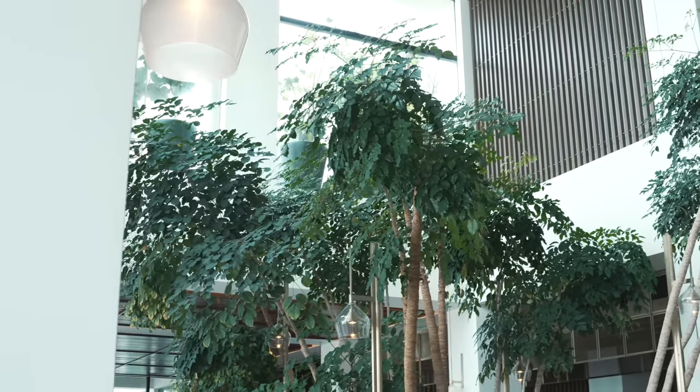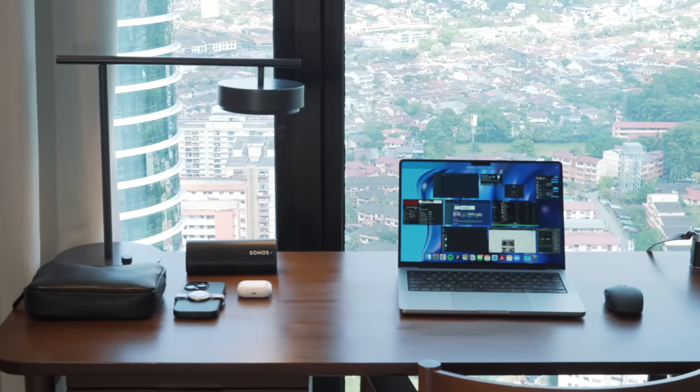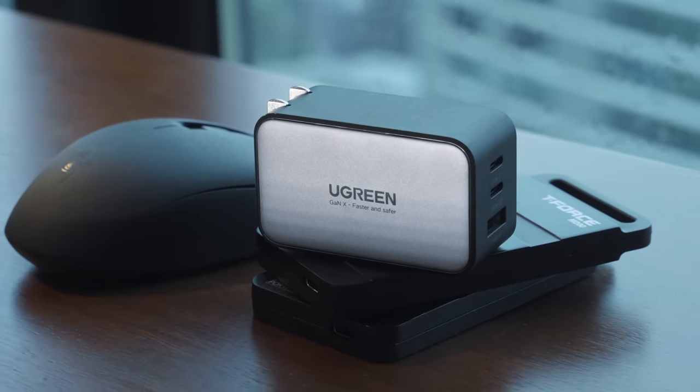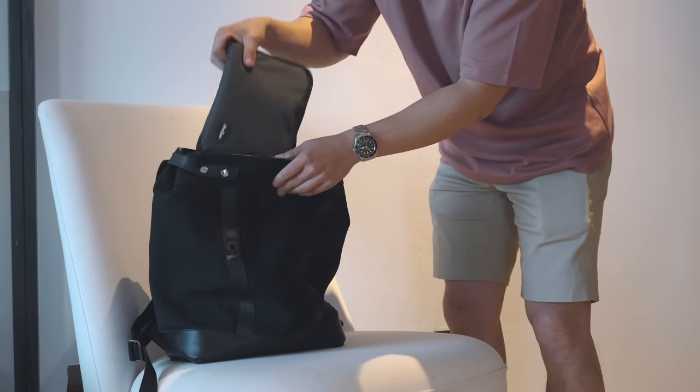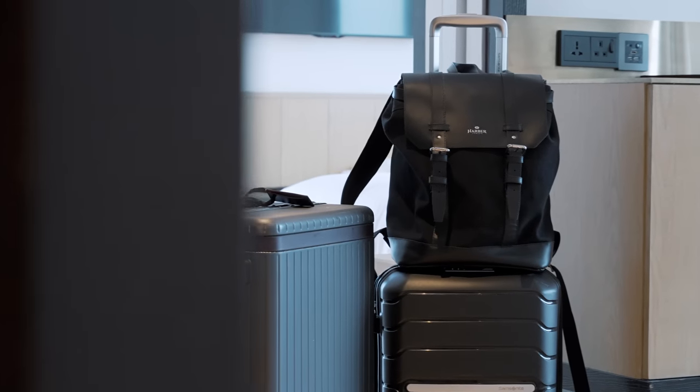In there I was able to set up a productive workstation with the tech I brought. What better time to share my travel essentials and hacks after traveling over 100 cities across 35 countries. This is going to be a longer video than usual, so I'll leave timestamps on the play bar. Feel free to skip around, but stay until the end to win an item from this video.